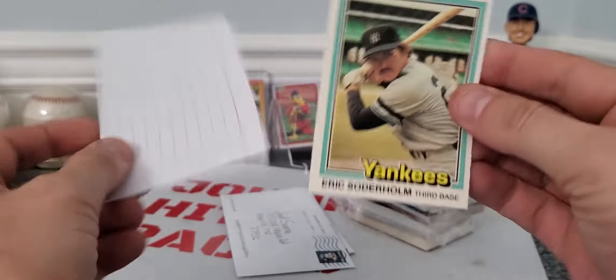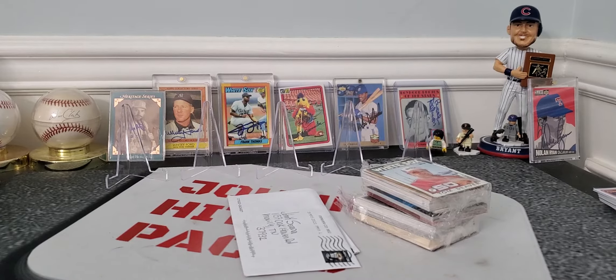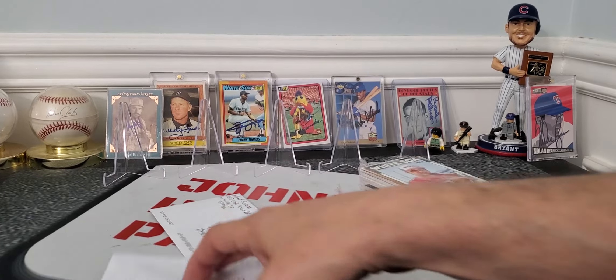Looks like we had an '81 Donruss form to sign — looks like a cool card to have signed. We'll look into that and report my findings to you guys. Now let's get to the good stuff.